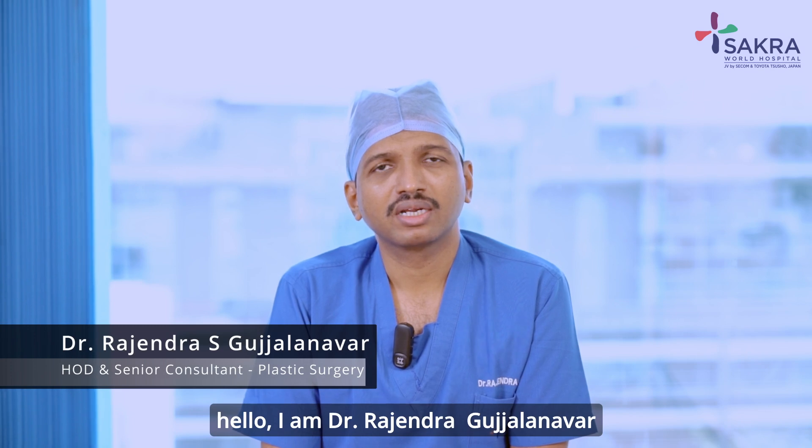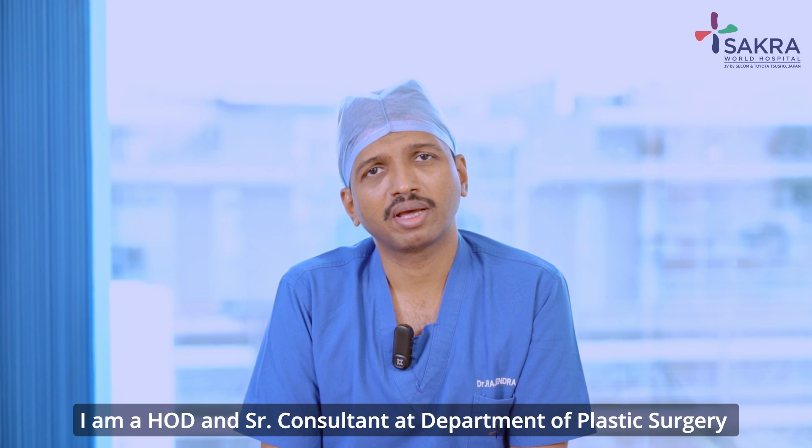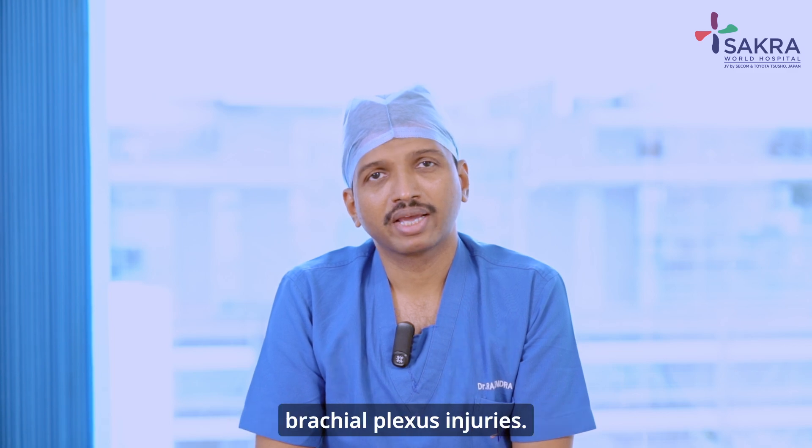Hello, I am Dr. Rajendra Gujalnavar. I am a HOD and Senior Consultant for the Department of Plastic Surgery at Sakra World Hospital, Bangalore. Today I am going to discuss about brachial plexus injuries.